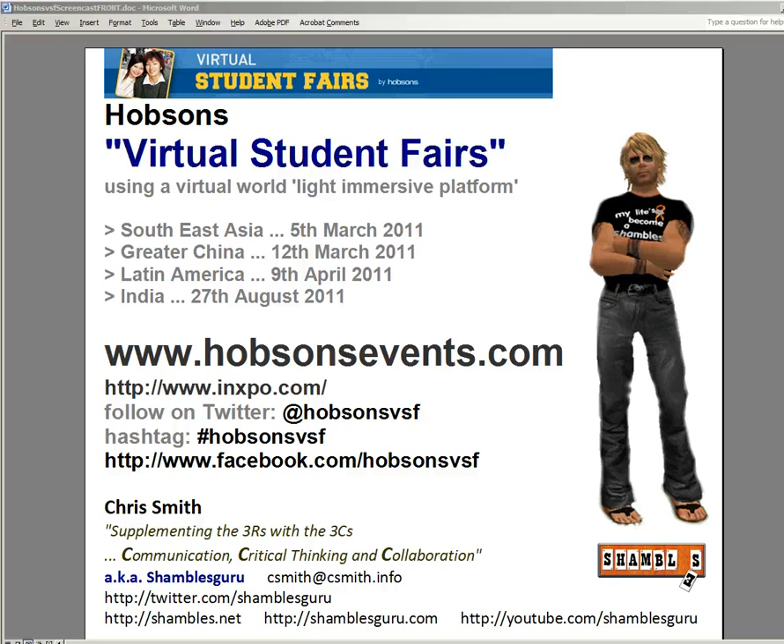Hi, this is Chris Smith, Shambles Guru, from my desk in North Thailand. I want to have another look at Light Immersive Platforms. As a reminder, a Light Immersive Platform is an online platform for communication or teaching and learning. It's a cross between a 3D virtual world and a regular website, but it's not completely 3D, and it can be viewed inside a web browser.